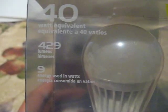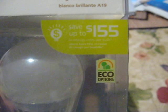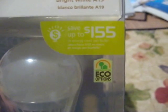Save up to $155 in energy cost per bulb. That 9 Watt is actually 8.6 according to the back.